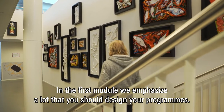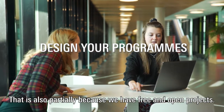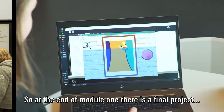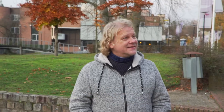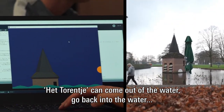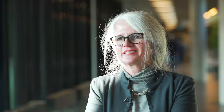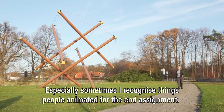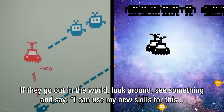In the very first module we emphasize a lot that you should design your programs. That's also in part because we have very free and open projects. At the end of module one there's a final project where students have to pick a piece of art on campus and animate it. So you get things like a torrent — the torrent can come out of the water, go back into the water, and if you let time pass you can see the sun coming up slowly. Sometimes I recognize things that people animated for the end assignment when they go out in the world and use their new skills.